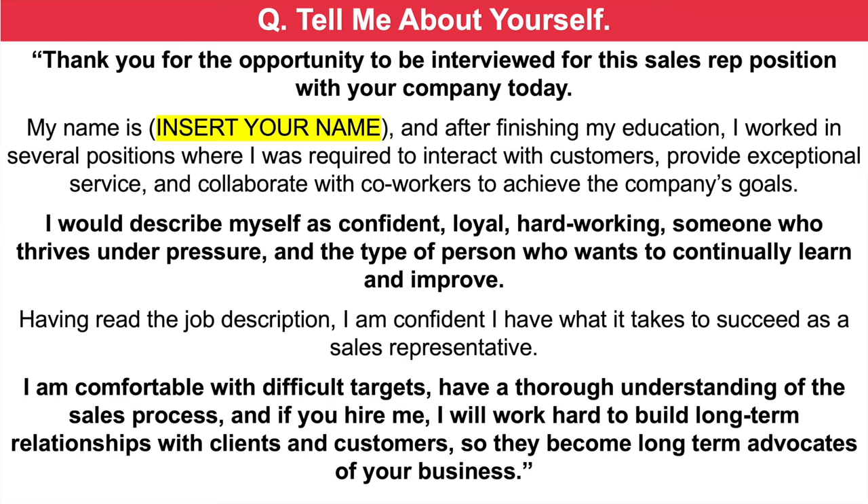That's a brilliant example answer to that first sales representative interview question, tell me about yourself. It creates a really good positive first impression, and it sets you up with confidence for the rest of your interview. You can either pause the video to write down the answers as we progress through the questions, or wait — I will soon tell you where you can download my full set of 21 sales rep interview questions and top-scoring answers, including the ones we are working through together today.